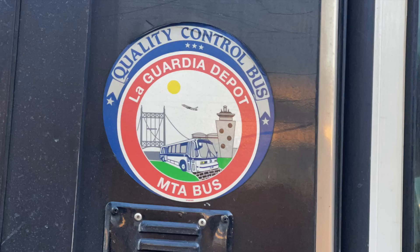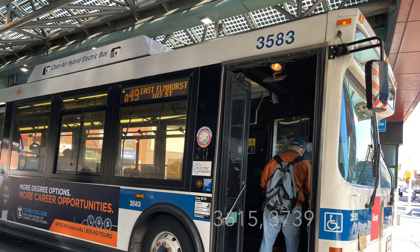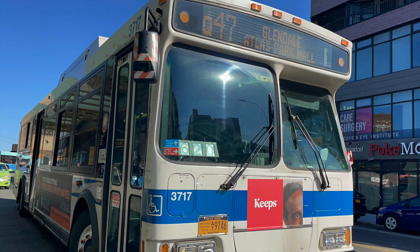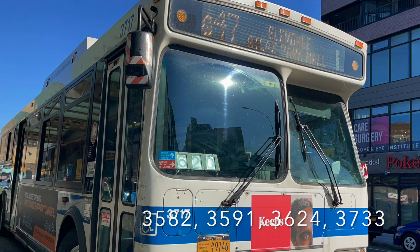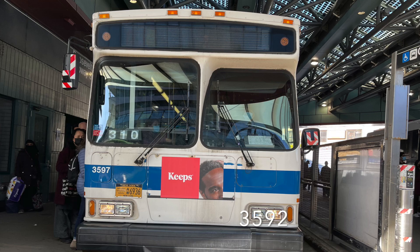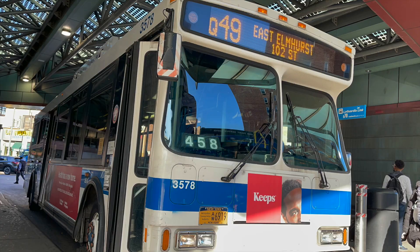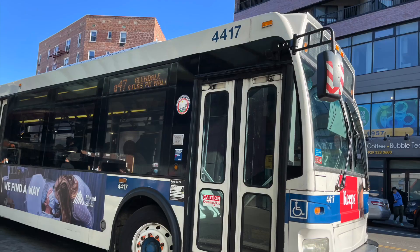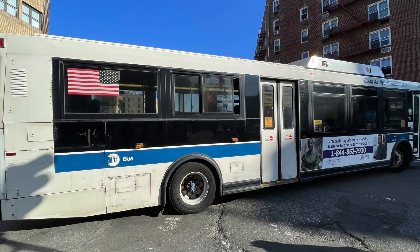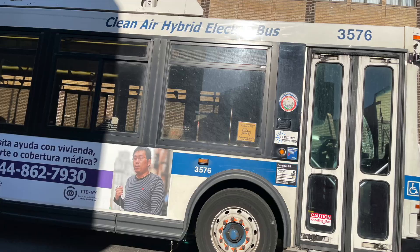LaGuardia retired 3544, 3588, 3615, and 3739, and sent 3582, 3591, 3624, and 3733 to East Chester scrap — though keep in mind those four units had been retired for a while and were reported in May's update. 3592, however, was not retired — apologies for that misnomer. They also sent 4506 and 4588 to East Chester for service. The depot therefore has 41 old-gens and 79 next-gens, though 4450 is supposedly recovering from an accident and is not retired. Additional units are candidates for retirement and could be on the chopping block very soon.